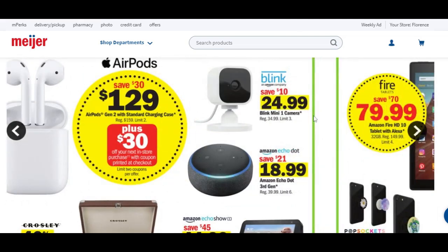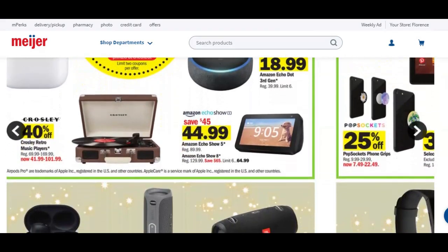We have a deal on the Blink Mini — one camera, $24.99, save $10. The Echo Dot is going to be $19 after $21 savings. Amazing Amazon Echo deals: there's the $89.99 one you can get for $44.99, and the Amazon Echo Show 8-inch is normally $129.99 — you're going to save $65 and get it for $64.99.